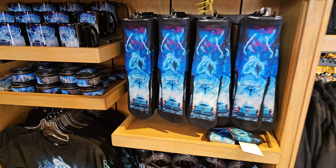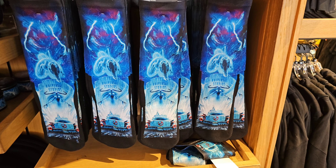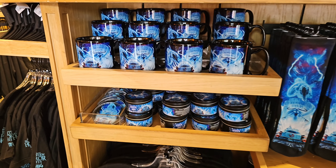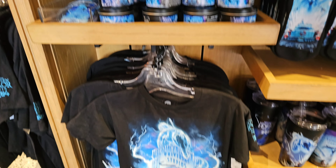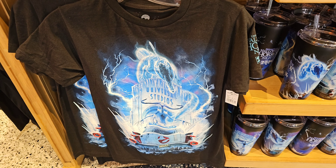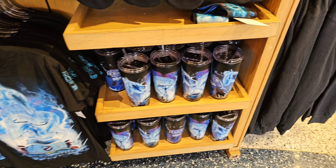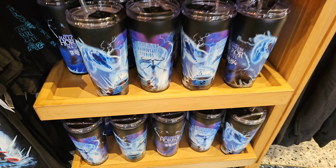And look at all this Ghostbusters stuff here — you got Ghostbusters socks, Ghostbusters mugs, Frozen Empire related. Here's the shirt for this year, so it's pretty cool. They actually have a pretty good theme this year.